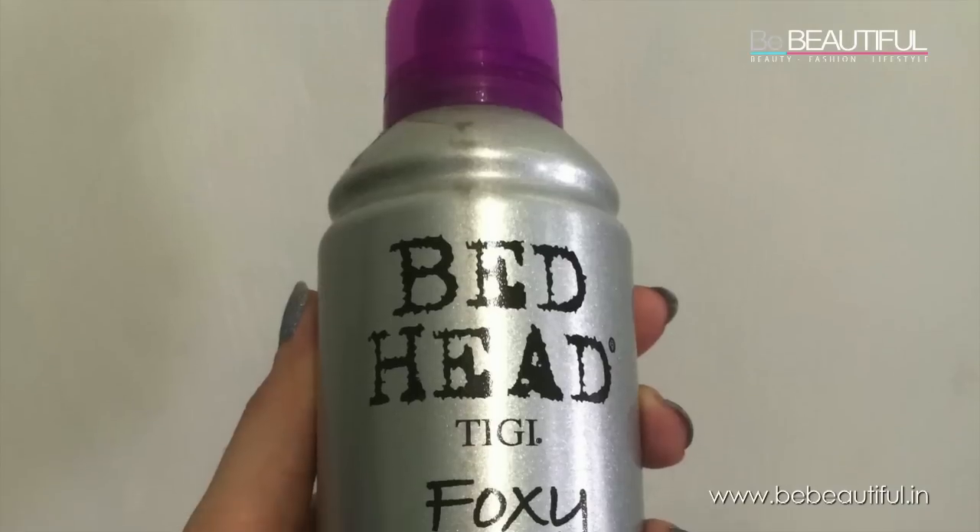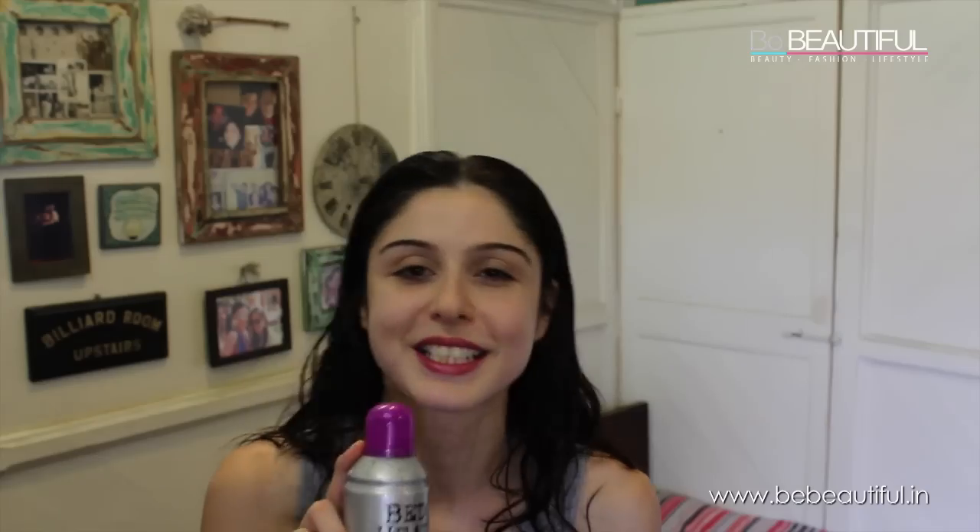Last but not the least, Foxy Curls Curl Mousse. I love my curls — I've never really had straight hair and this product really helps me embrace my curls. Just put in the mousse, crunch it up, let it dry naturally, and it works wonders.